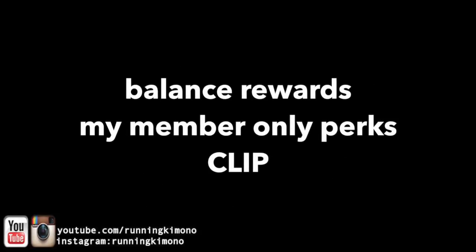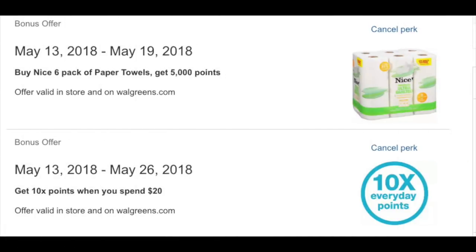The last thing we're going to talk about is a couple of extra bonus offers that have been showing up. To find these, go into your Balance Rewards on your Walgreens store card — the app or on a desktop. Go to 'My Member Only Perks' and clip the following if you have them on your store card. If you do not have them, keep shopping and these things will start showing up sooner than later. For me, there's a 5,000 bonus points when I purchase one of these paper towels from May 13th to the 19th. These are usually $5.99, so after I pay $5.99 I'll get back my 5,000 points. I always pay cash out of pocket for this because it doesn't have a buyer spend requirement.